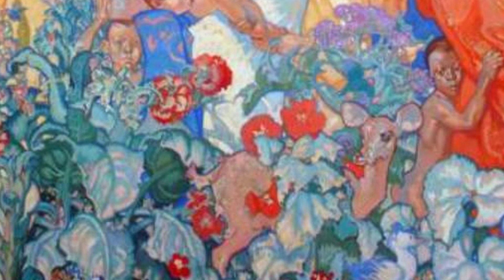In Nudes, Brangwyn showcases his ability to capture the human form in all its glory. The painting exudes sensuality and celebrates the beauty of the human body.